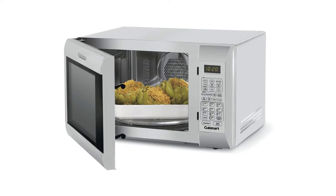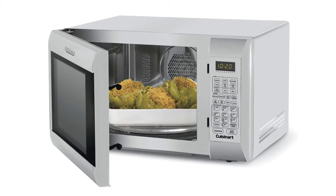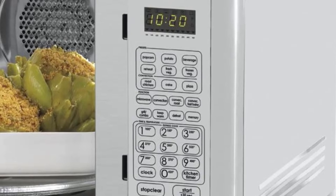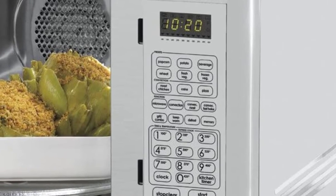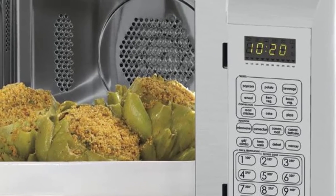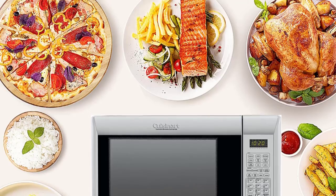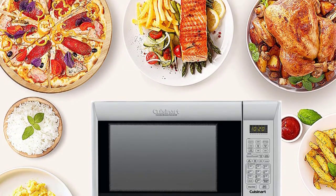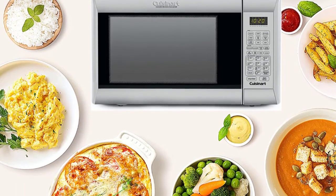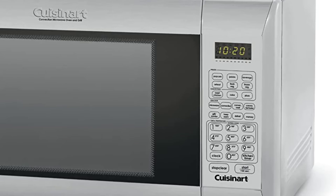This oven is as beautiful on the outside as it is on the inside. This Cuisinart has 1.2 cubic feet of interior space, which is enough for a whole chicken or plenty of cooking. Its interior is made of stainless steel, so it is very easy to clean. There are 10 power levels and 9 preset options for properly cooking cakes, pizza, chicken, roast, vegetables, popcorn, potatoes, and more.